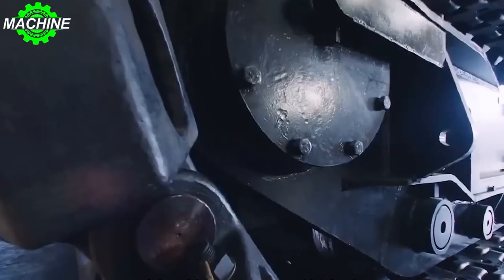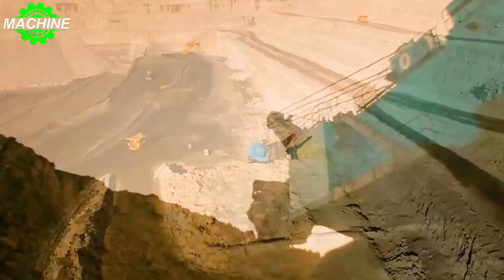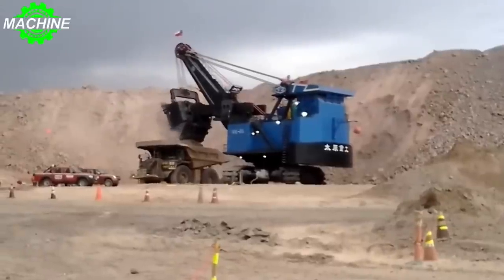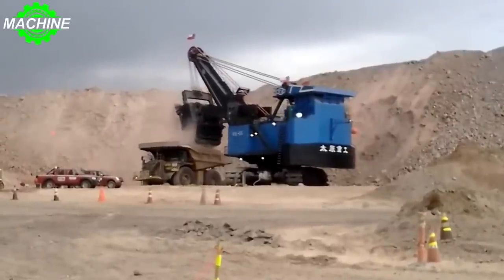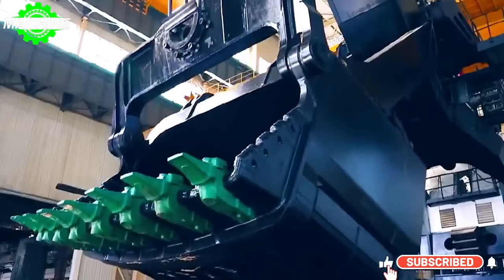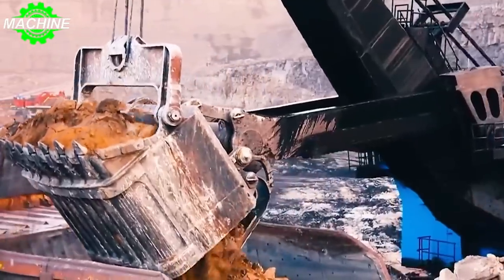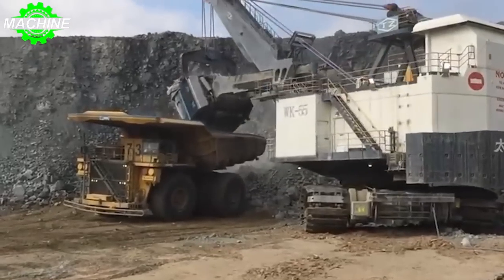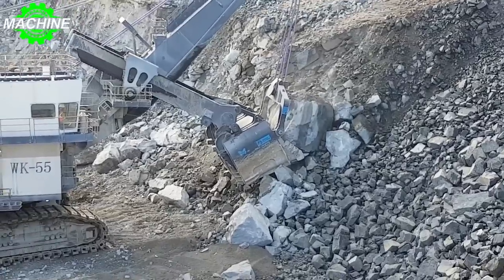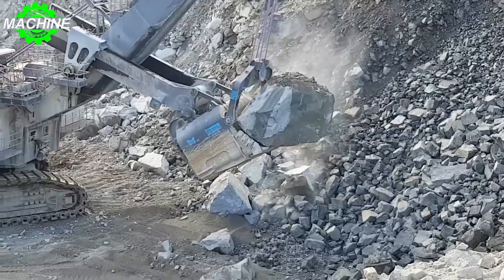The TZWK-55 mining shovel is a true workhorse of the mining industry. With its exceptional strength and durability, this machine can tackle any mining job with ease. The TZWK-55 has a bucket capacity of up to 55 cubic meters, meaning it can scoop up to 110,000 pounds of material in a single pass. And thanks to its powerful engine and advanced hydraulics, this machine can dig through even the toughest rock at a rate of up to 4,000 tons per hour.